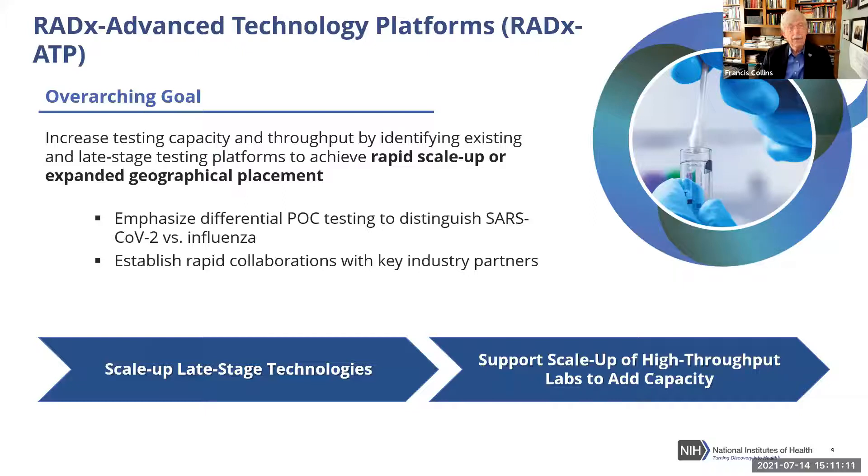RADx ATP was a partner with RADx Tech but particularly identified technologies a little closer to the clinic that needed a big push to get all the way there — in terms of FDA approval support, manufacturing, supply chains, and all the things necessary to get a new technology out there and to the point of perhaps doing hundreds of thousands of tests per day.